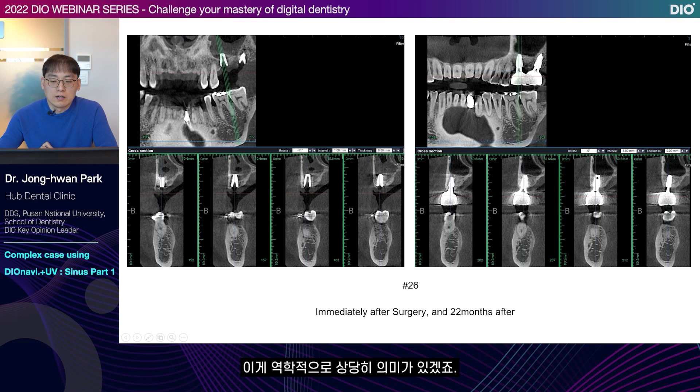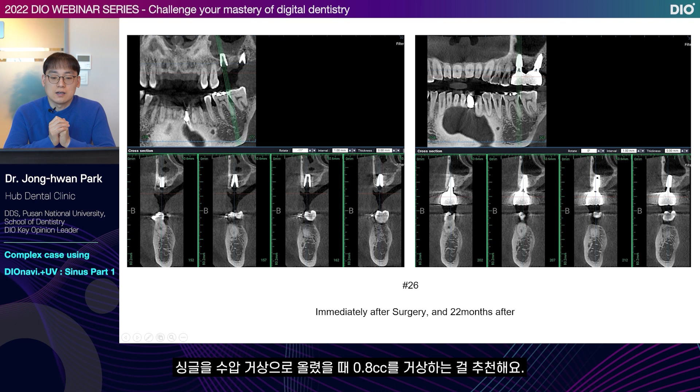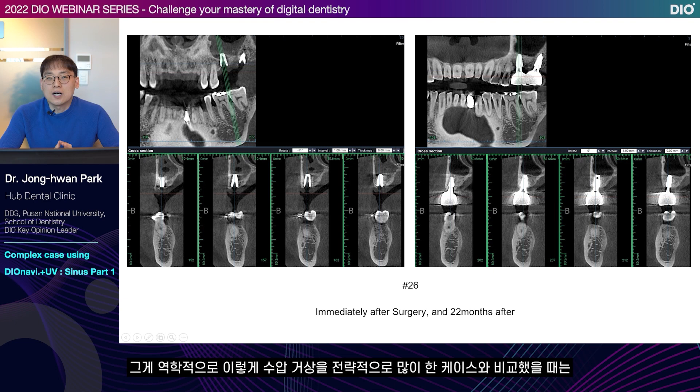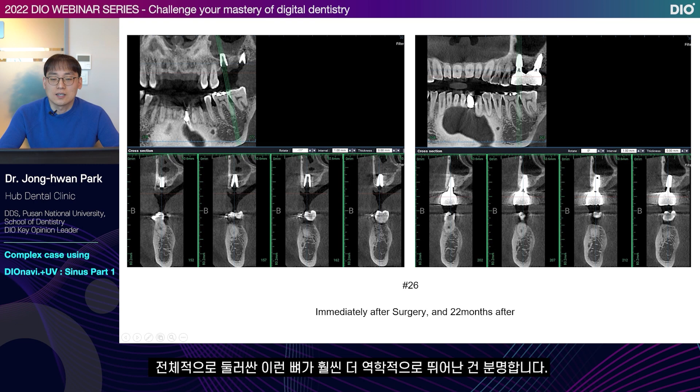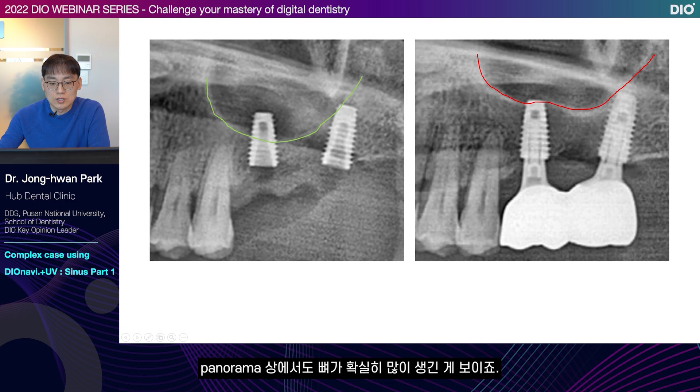If you look at number 26, you can see the membrane elevation and the black part in the middle, which is either air or blood. After 1 year and 10 months, the cortical bone line has been newly formed, and if you look carefully, it's surrounded well by the bone to the fixture apex. This is very significant mechanically — it widely surrounds the fixture apex. Generally, I recommend 0.8 cc elevation to place a single implant using hydraulic elevation. But if we lift with 0.8 cc, it elevates a little bit and relaxes later so it surrounds the fixture apex very thinly.